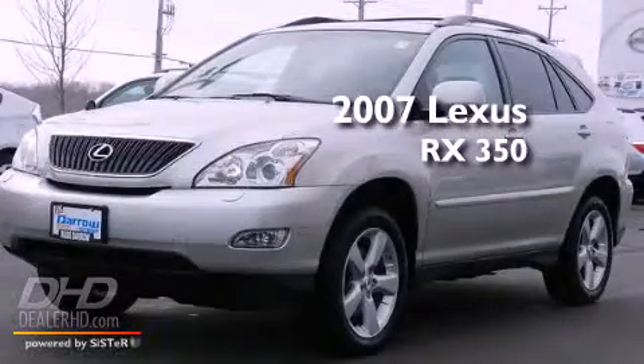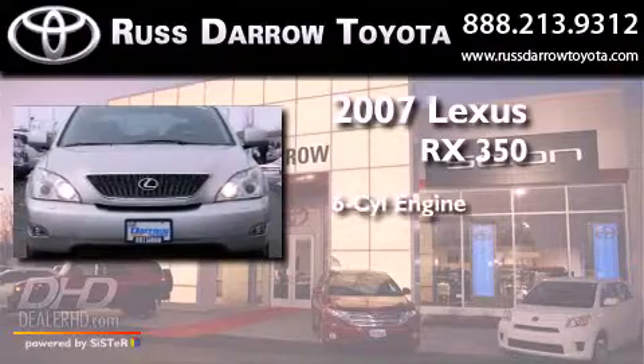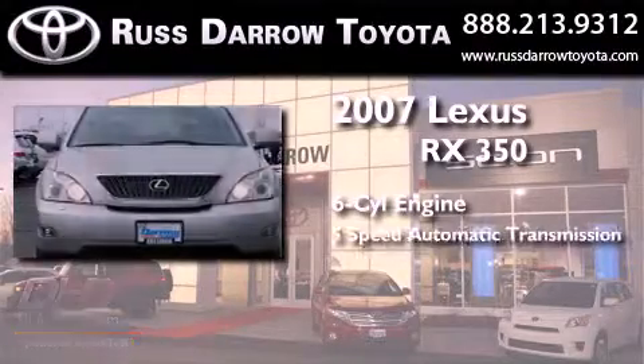This is a 2007 Lexus RX 350. It has a six-cylinder engine and a five-speed automatic transmission.